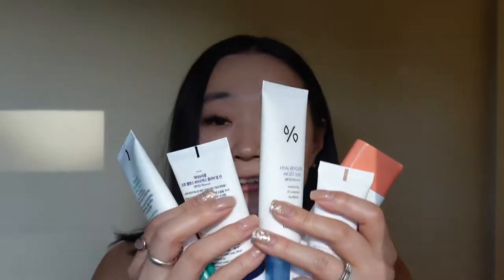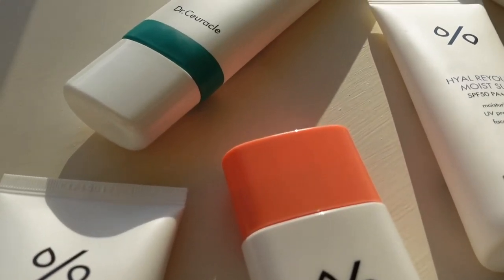In today's video I am doing a bit of an introduction to SPF and also demonstrating and reviewing the five new SPFs from Dr. Curical. Dr. Curical kindly sent me these five sun creams.